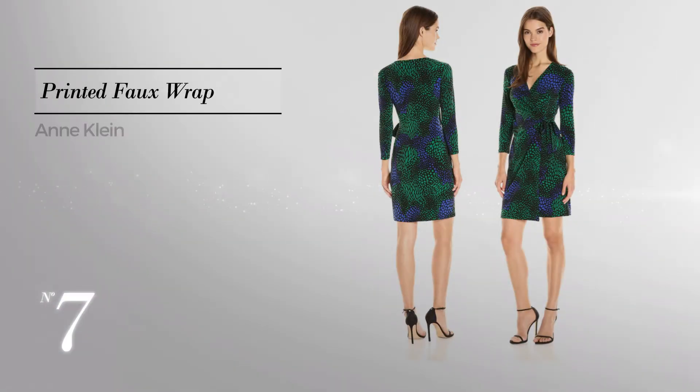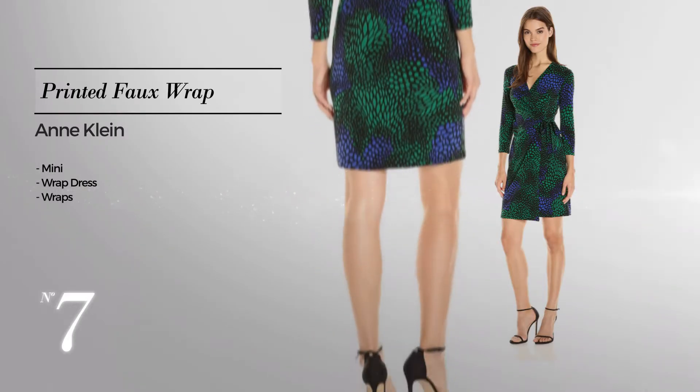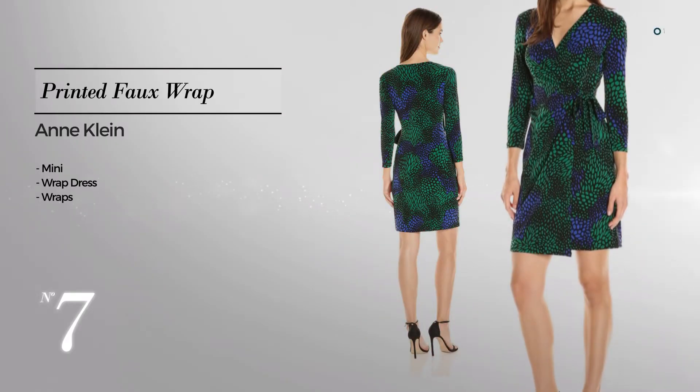Number 7: A feminine mini wrap dress, crafted from soft fabric, embellished with wraps — available just in this color.